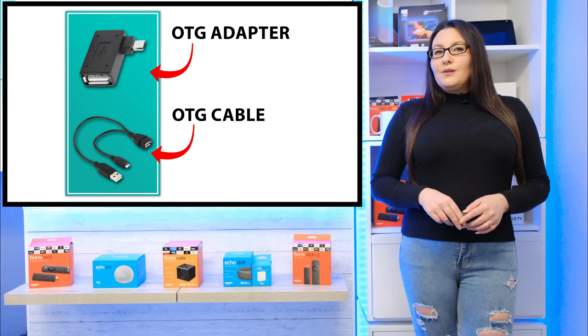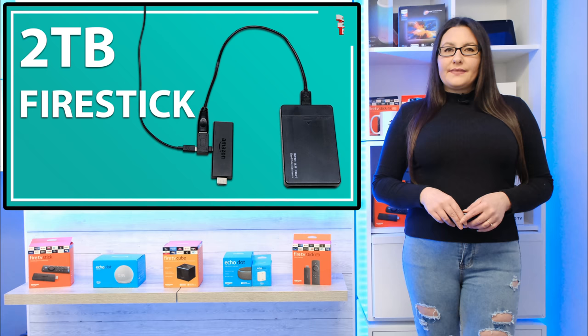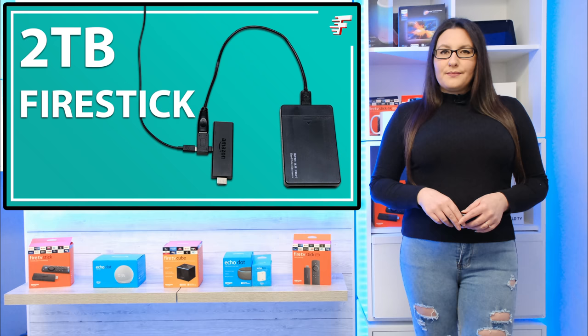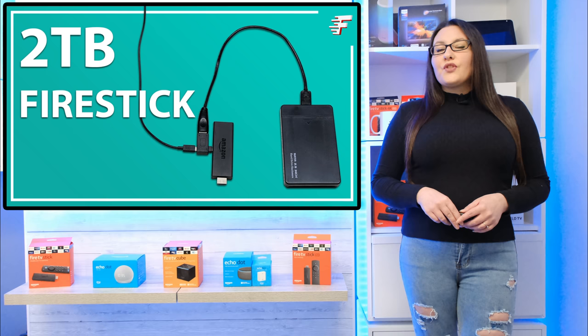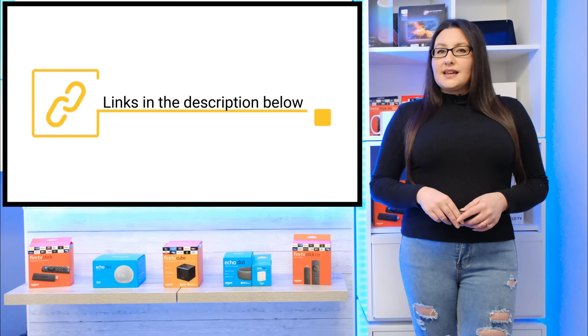Second, you will need an external storage device. I'm using a 2TB external hard drive, but you can use any size of storage up to a maximum of 2TB. As Fire TV devices are formatted to FAT32, this is the maximum partition size that is supported. Amazon recommend using high-speed USB 3.0 drives, as even though the micro USB port on your Fire Stick is USB 2.0, USB 3.0 drives tend to have a faster read-write speed and will perform better even when connected to 2.0 ports.